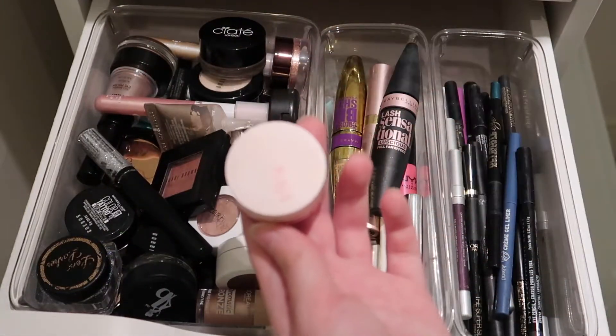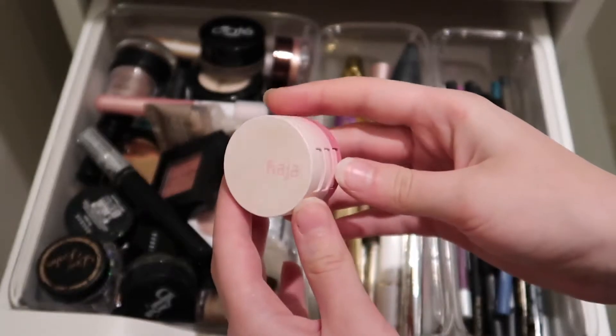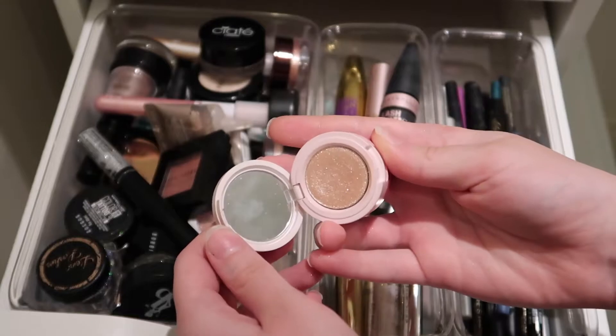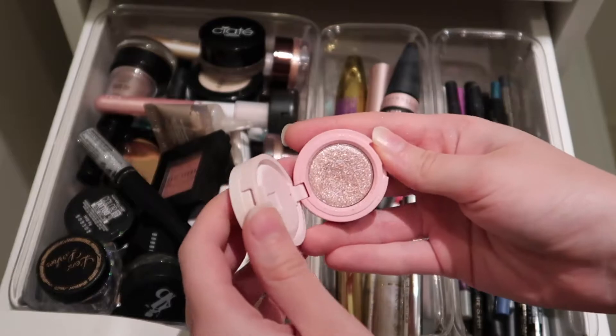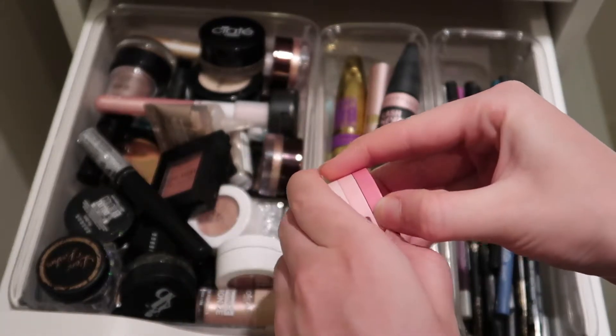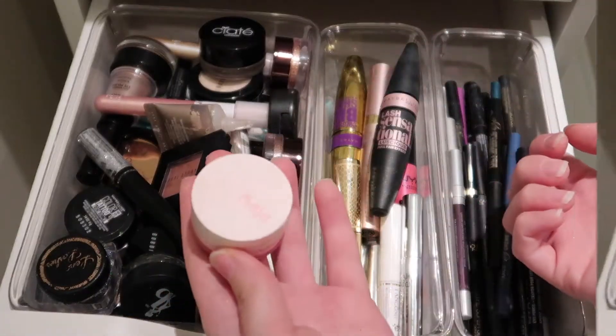Then we have the Kaja Bento Box — I love this eyeshadow trio and highly recommend it. It's $21. I have mine in the shade Rosewater, which I use all the time. It's a light pink. They also have a more mid-tone pinky shade. The texture, the color payoff, easy to apply — they're great. Really enjoy this and definitely recommend.